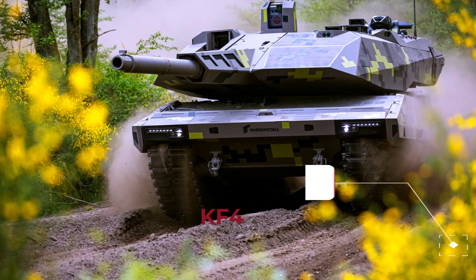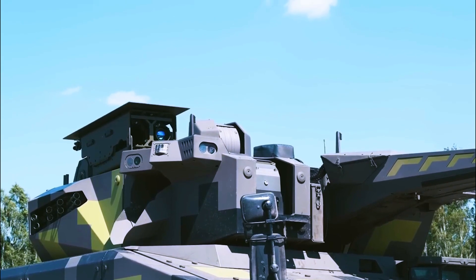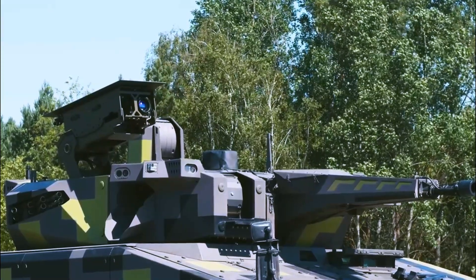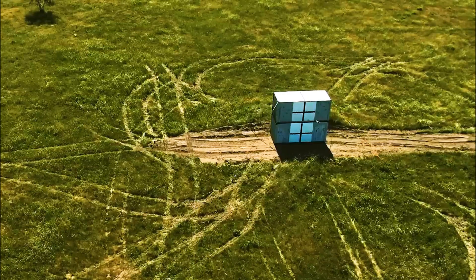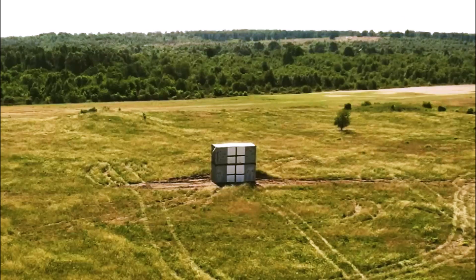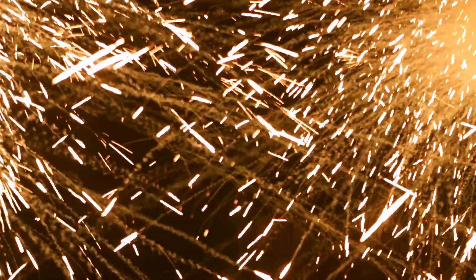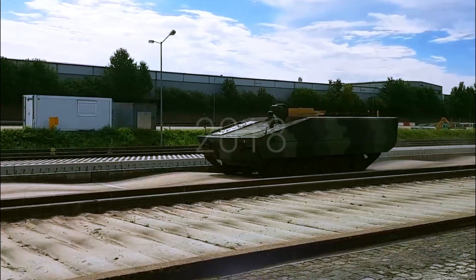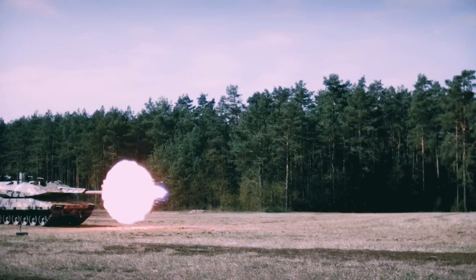The KF-41 IFV Infantry Fighting Vehicle variant was presented at Euro Satori 2018 with a Lance 2.0 turret, the next generation of the in-service Lance family, developed to improve its suitability for an IFV. Lance 2.0 has various enhancements that provide a troop of Lynx KF-41 vehicles with a very high level of organic capability, allowing the troop to have a disproportionate effect on the battlefield. The Lance 2.0 features enhanced protection for critical subsystems against kinetic and fragmentation threats, improving system survivability during close combat.